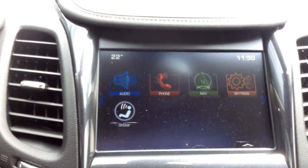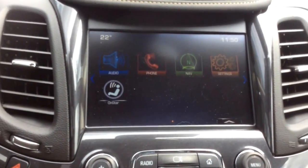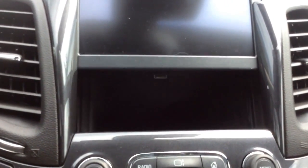For your MyLink, this one comes with navigation. You also get a Bose center point premium surround sound system. A feature I like the most is that you can open this up and stash a device in there connected to the USB port and control it through MyLink.